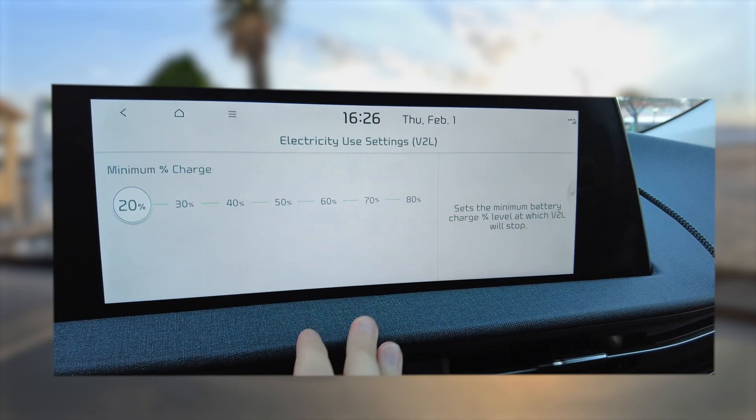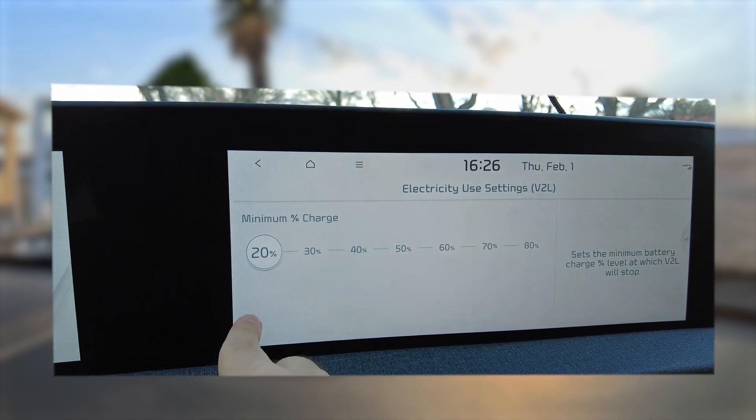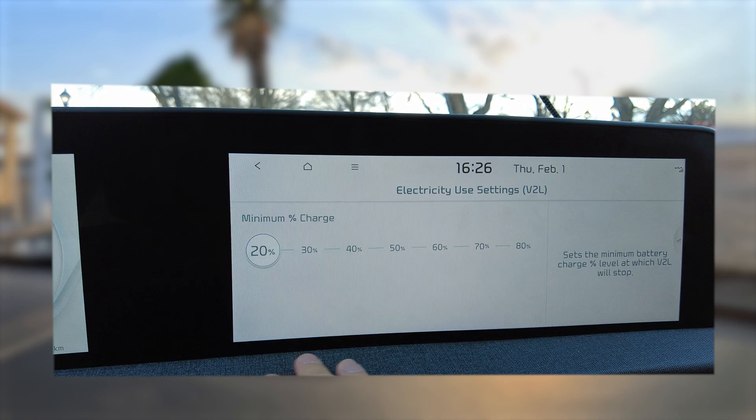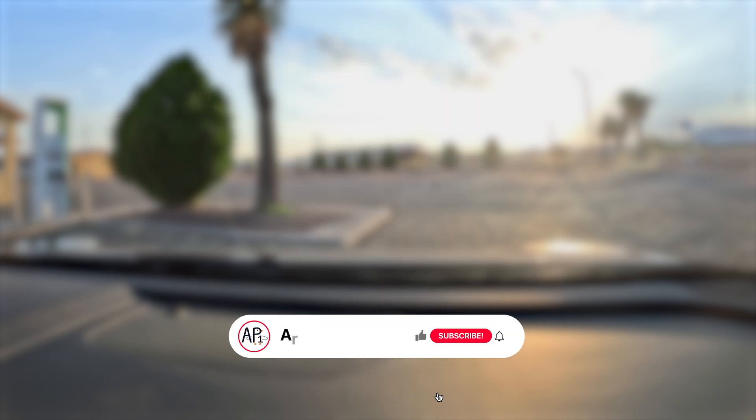I'd advise leaving about a 40-kilometer or 20-mile buffer to account for headwinds or changing weather. If you arrive at a higher state of charge you can use the interior AC outlet to power a laptop or battery preconditioning in winter — both of which shut off at 20 percent. Thanks for watching — check out the companion video for a full charge curve test from zero to 100 percent, and subscribe for more EV6 videos including road trips and ADAS tests with the Comma 3X.